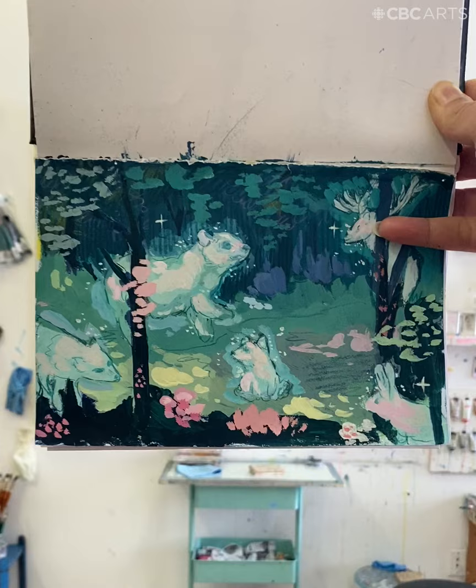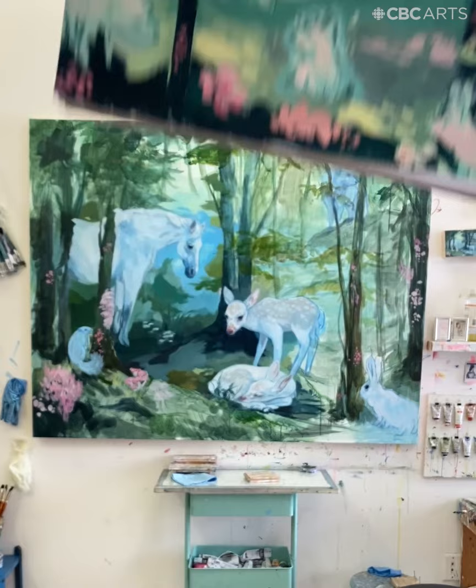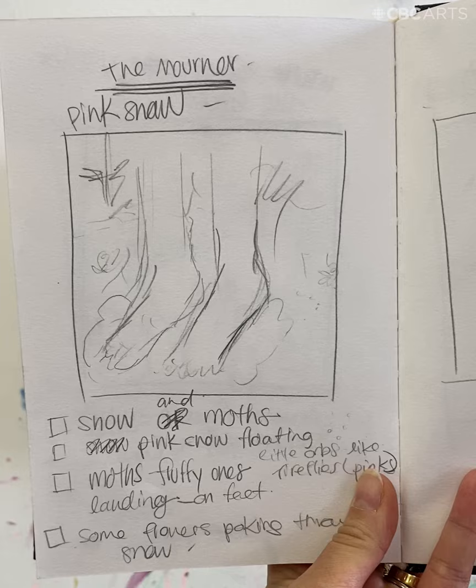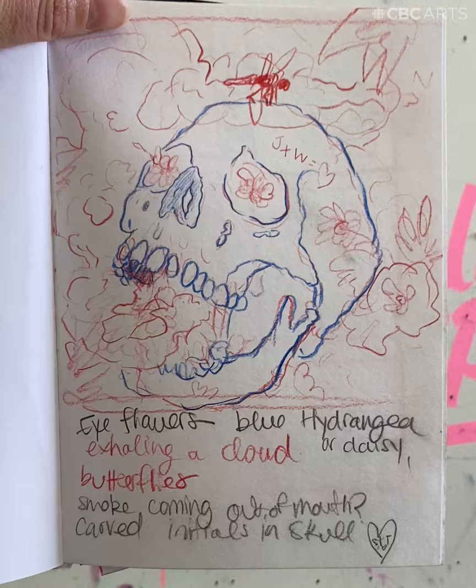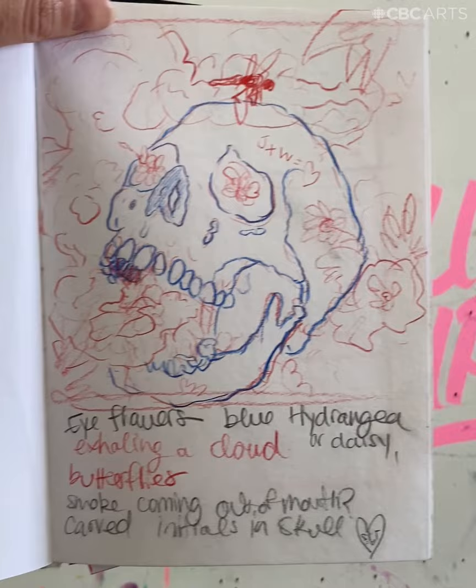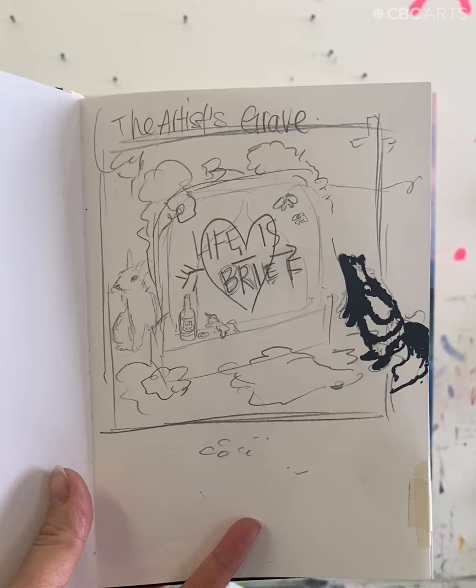I would describe my work as a daydream. To me, it always represents a place that doesn't exist, situations that don't exist — mixing a lot of different creatures and colors and animals together that you wouldn't normally find. So my sketchbook is kind of just a record of all my ideas and a place where I work those ideas out before moving forward with my oil paintings.